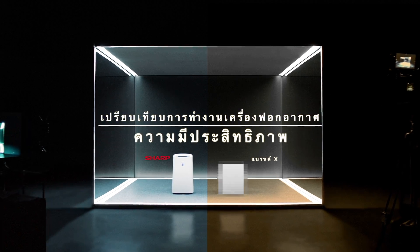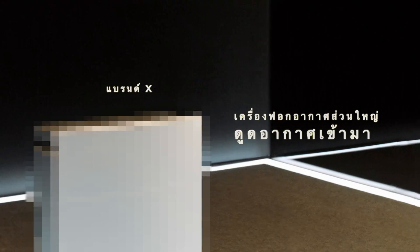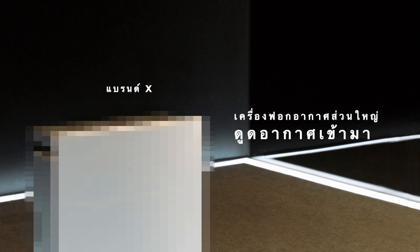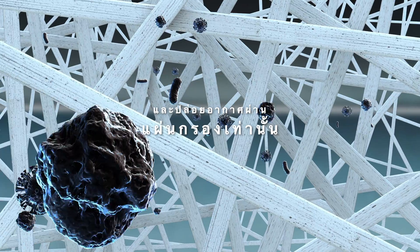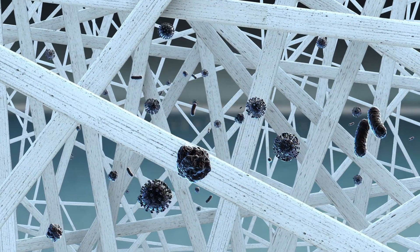Not all air purifiers are equally effective. A lot of air purifiers are only capable of passive purification, which means that only an air filter is used to remove harmful particles. However, this isn't enough.